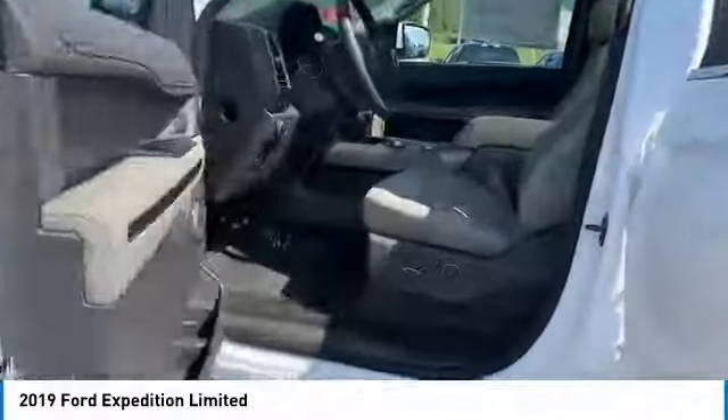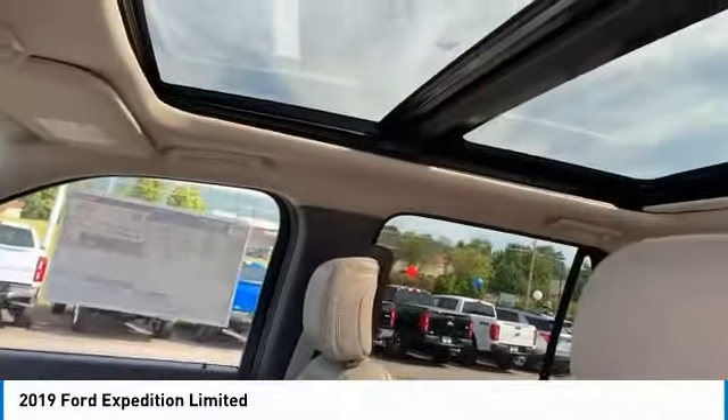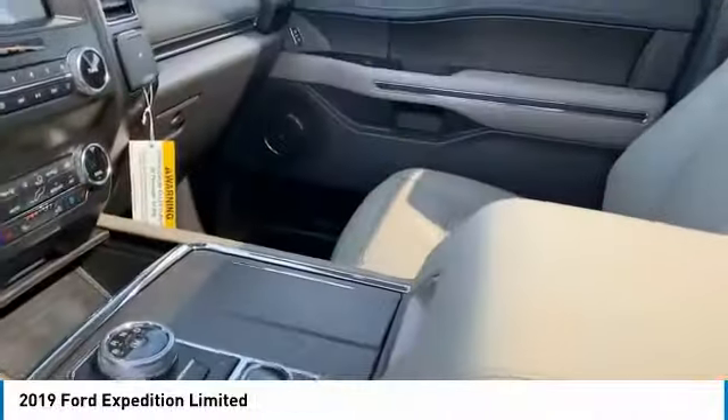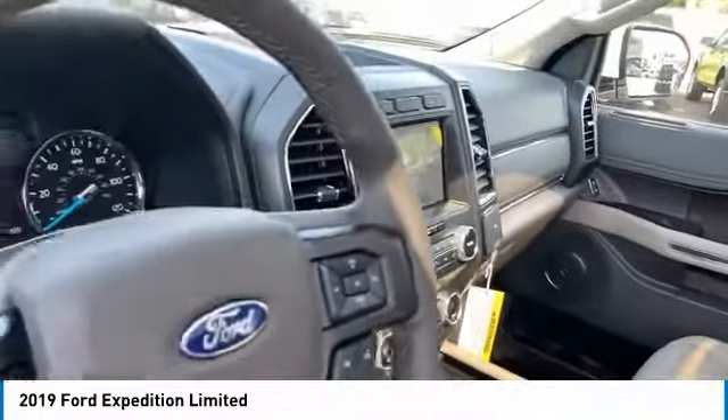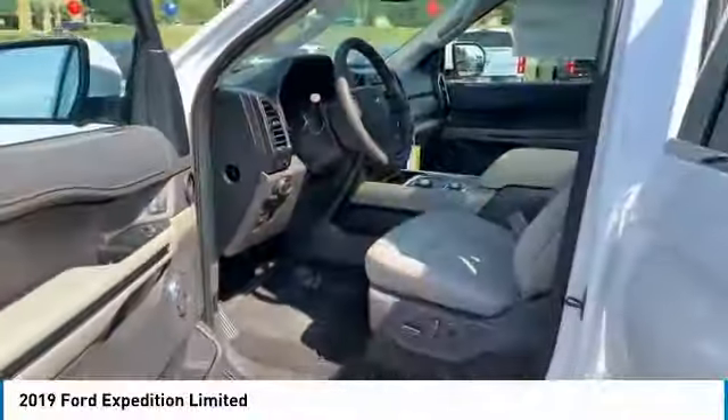Here are some of this vehicle's great options: towing package, heated side mirrors, traction control, daytime running lights, remote keyless entry, fog lights, remote trunk release, running boards, headlights auto off, mirror memory.